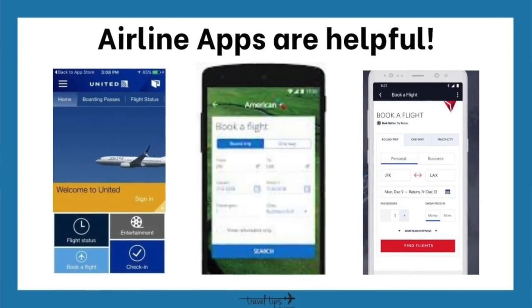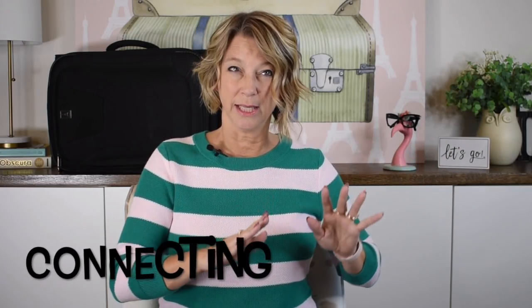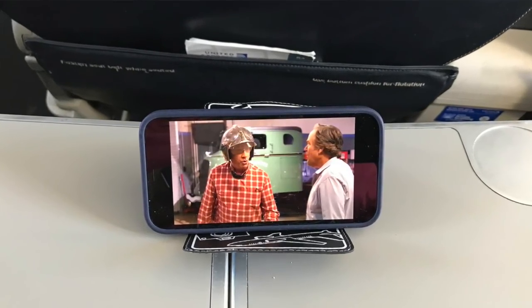Your life is going to be so much easier as an airline passenger if you have your airline app. You can buy your ticket, check in for your flight 24 hours in advance, see where your seat is, and see where your airplane is parked. If you have a connecting flight, you can see where your next plane is parked and also watch the airline entertainment system — shows and movies — through the app.